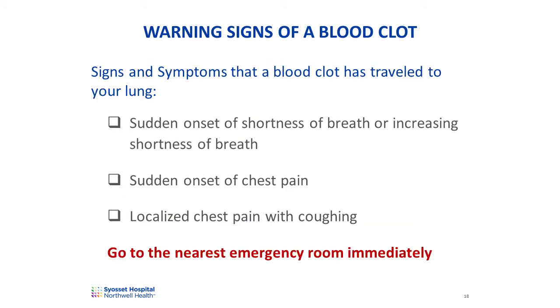Rarely, a blood clot can travel to the lungs. During your post-operative recovery, if you note any of the following signs or symptoms of a blood clot in your lung, please go to the nearest emergency room immediately. These symptoms are the sudden onset of shortness of breath or increasing shortness of breath, the sudden onset of chest pain or localized chest pain with coughing, or any coughing up of blood or blood-tinged sputum.